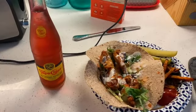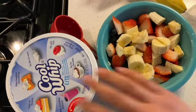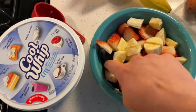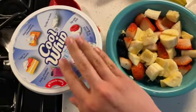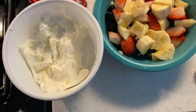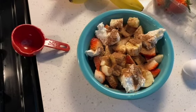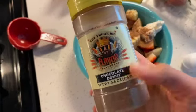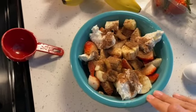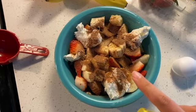Afternoon snack time! A little fruit salad with strawberries, blueberries, and banana, with some frozen light Cool Whip — I ended up doing three tablespoons. I also added in some Flavor God chocolate donut seasoning. It's so, so good.